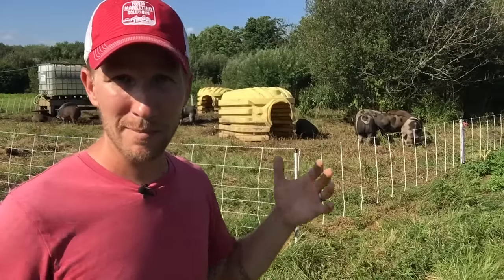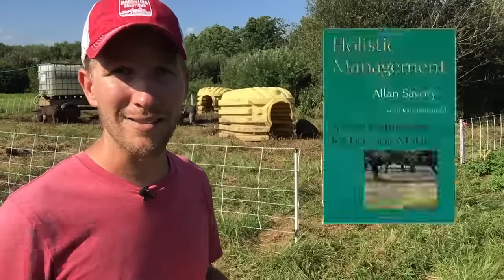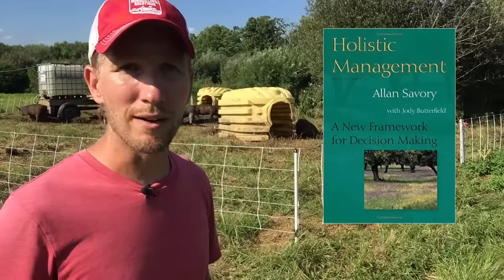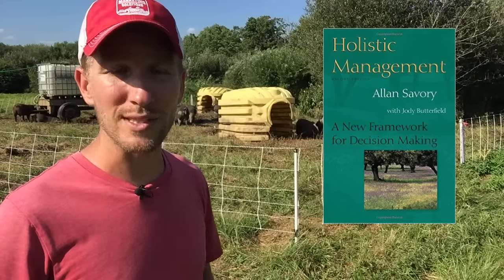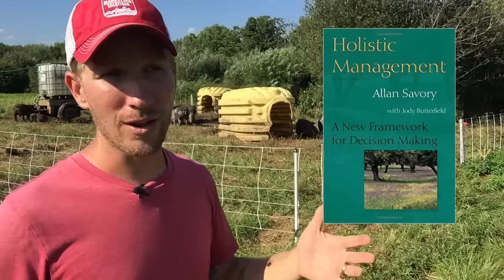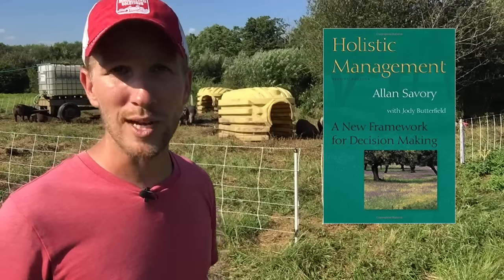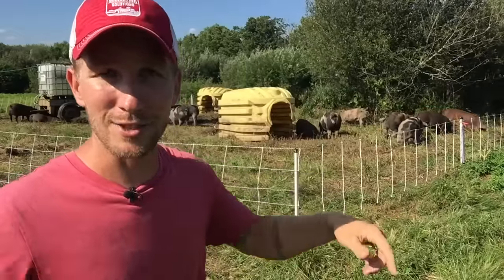For managing my land and property, I recommend the Holistic Management book by Alan Savory. It's a Bible here on farm. He has not only the book but a workbook as well. I have those listed on the Farm Marketing Solutions store. If you go to farmmarketingsolutions.com/store, a lot of my favorite books are listed there with Amazon links so you can buy them directly. I'll have links in the description for this video.